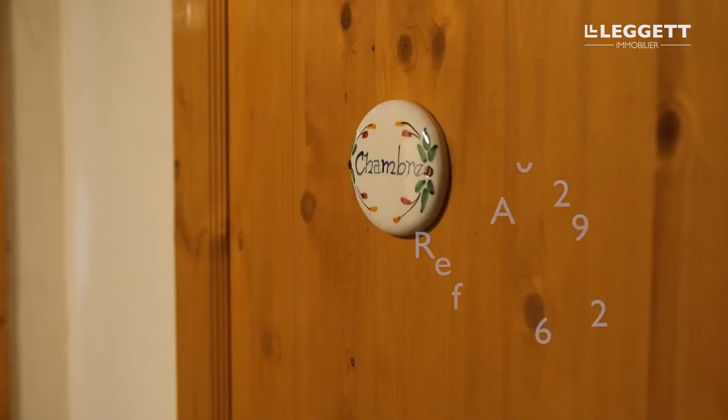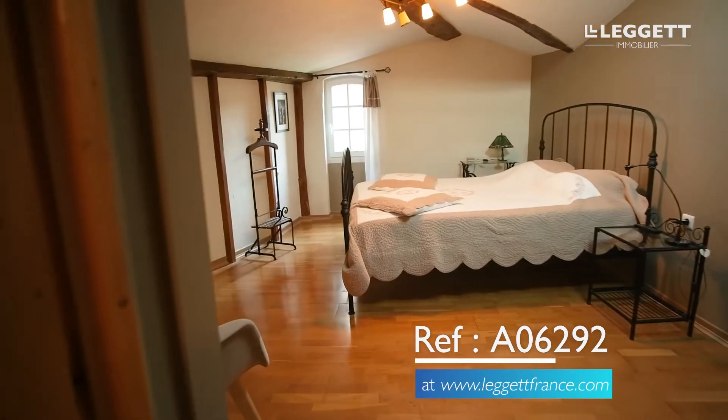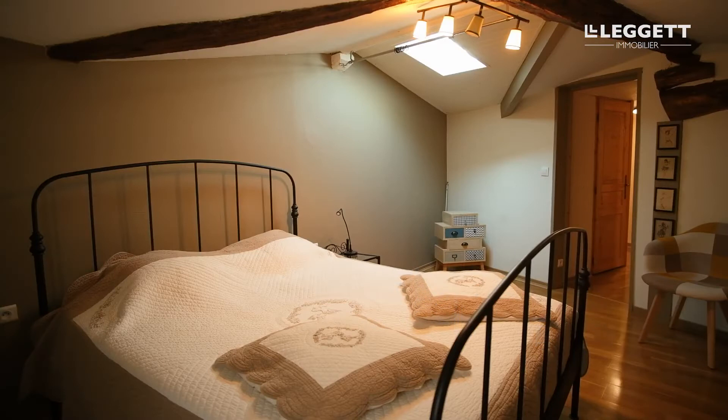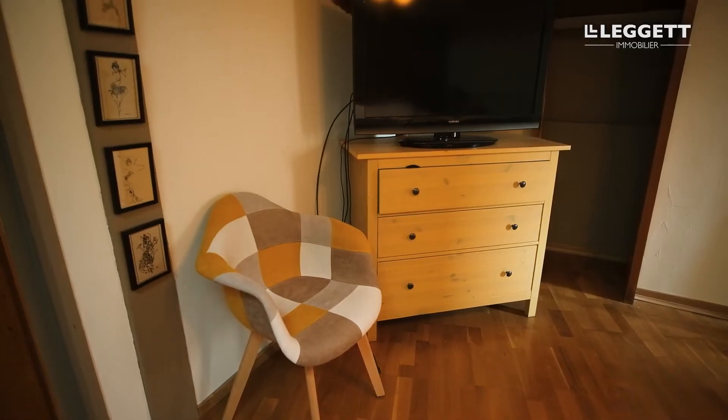Let's head up to the top floor where you'll see a large bedroom with a walk-in closet, an office with a skylight which could also be used as a bedroom, a bathroom with a walk-in shower, and lastly a WC with a toilet, bidet, and sink.